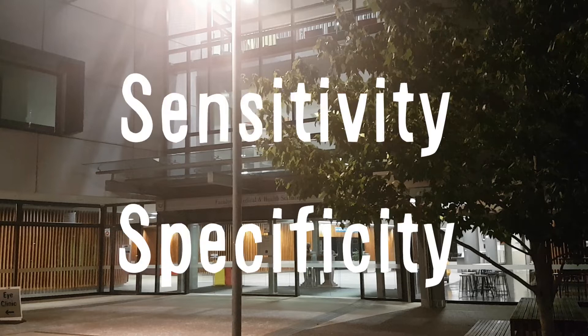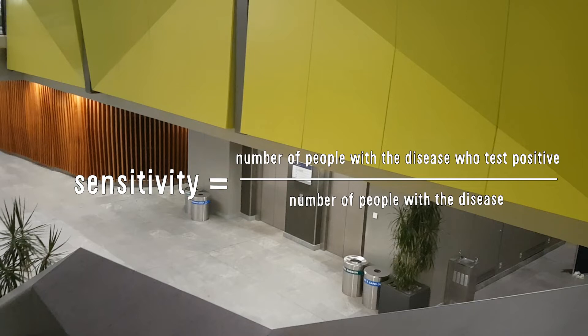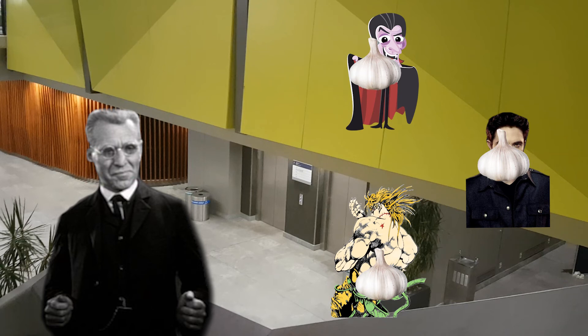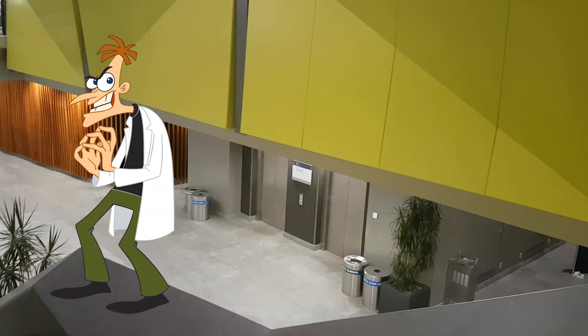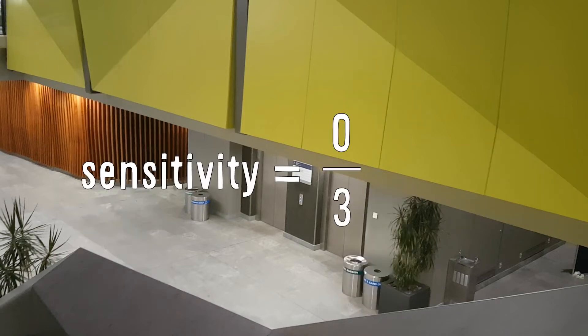Sensitivity — also known as recall — is the proportion of positives that are correctly identified by a test. In other words, it describes how sensitive a test is for positives. In this case, the sensitivity of each test is the proportion of vampires that each test identifies. In Van Helsing's test, all three vampires flinch when you throw garlic at them, so the sensitivity is 3 out of 3: 100%. In Doofensmirch's test, all three vampires test negative, so the sensitivity is 0 out of 3: 0%.